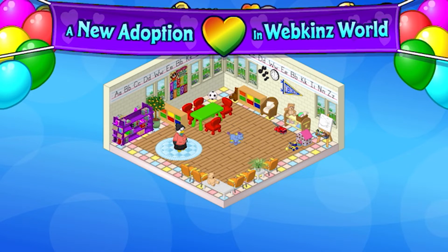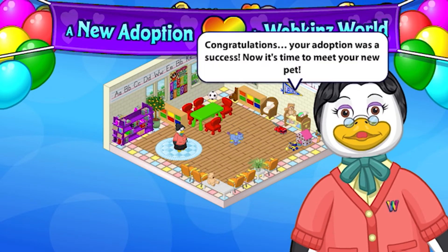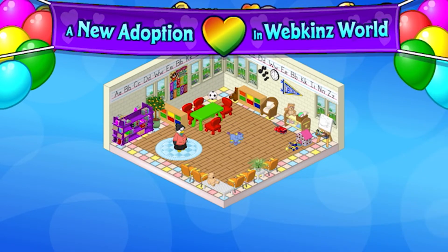A new adoption in Webkinz World. There he is, my boy. Congratulations, your adoption was a success. Now it's time to meet your new pet. Thank you, Miss Birdie.